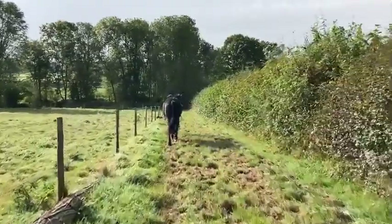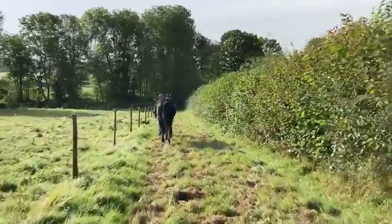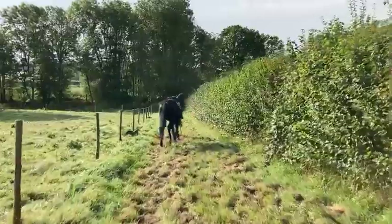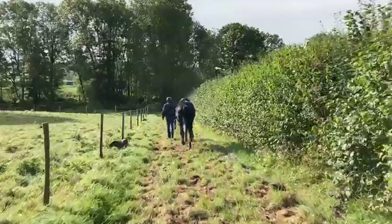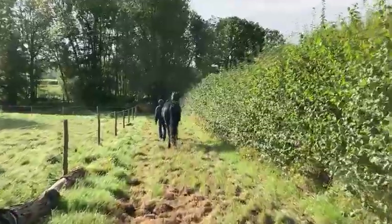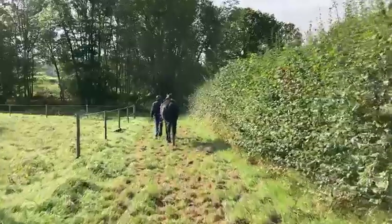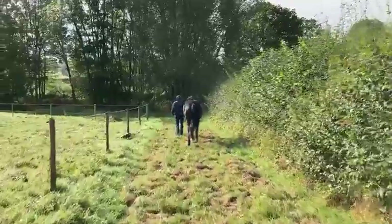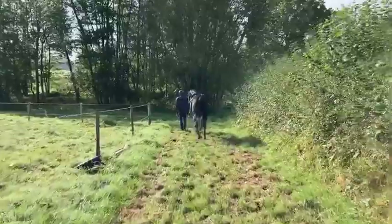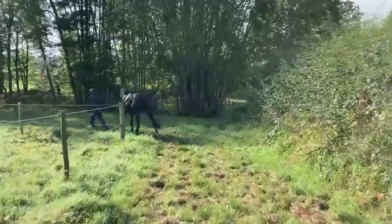Jason in the first week of starting horses tends to be riding them by around day four or five, but with this chap he really had to take his time. The first ride was Monday or Tuesday of last week, so this will probably be his fifth or sixth ride that you're going to see. He does have a slight tendency of being a little cold-backed, which should ease as he gets used to being ridden.